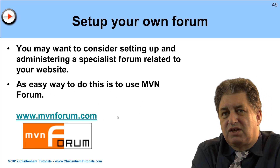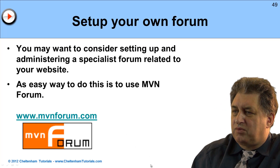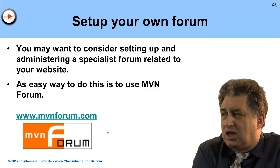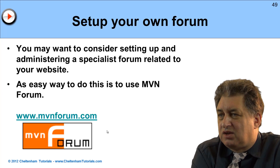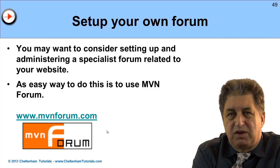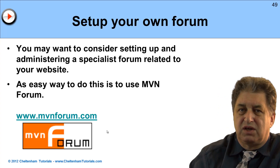Something else you might want to consider is setting up your own forum. For instance, mvnforum.com — you can use these to set up a simple forum. In some cases you can do this for free, in other cases there's a small charge. The advantage of setting up your own forum is that you have control — you can decide how it's set up, where the link juice goes, and it can be quite beneficial. It's another way of diverting both traffic and link juice to your own particular website.